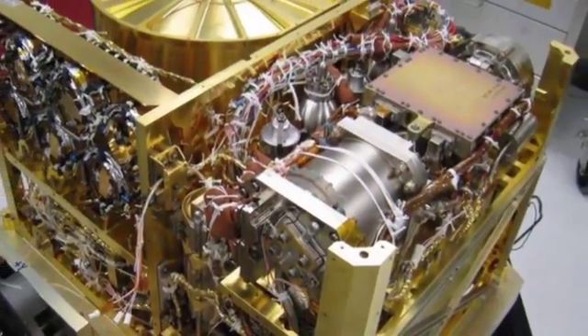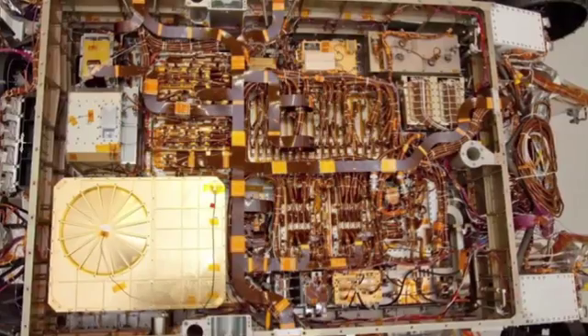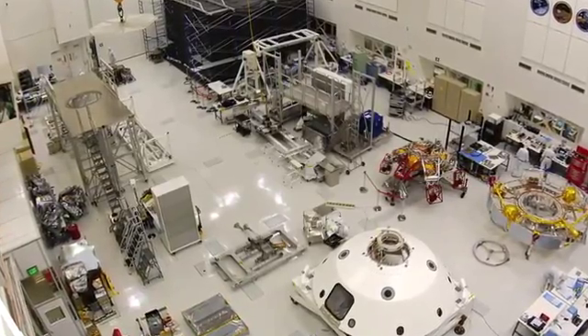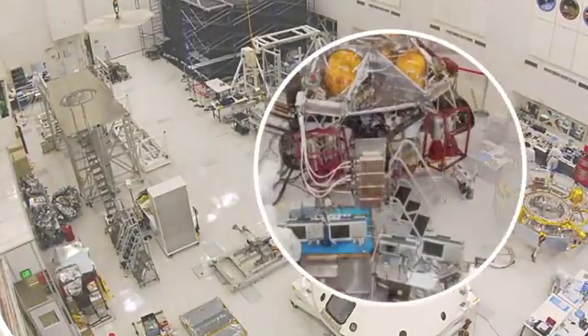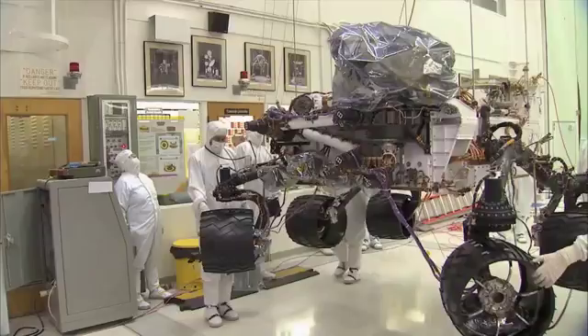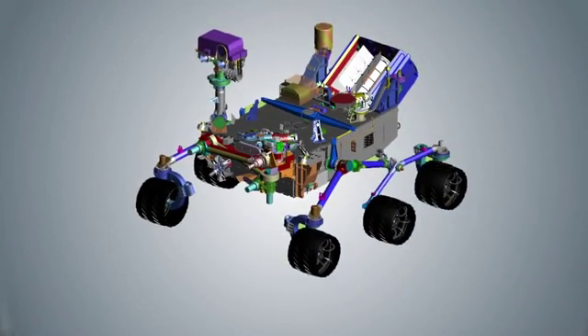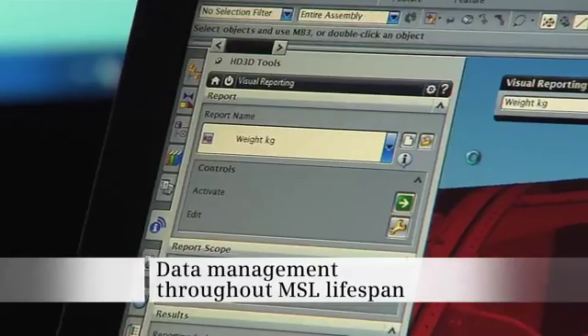The rover is made up of tens of thousands of parts that needed to work together to get through launch and beyond. The two-year scientific mission required a redundancy of systems, which doubled the density of the systems on the rover. But the trick was that the size and volume of the payload could not increase. JPL engineers used Siemens PLM software to help design and test the parts before assembling the system.